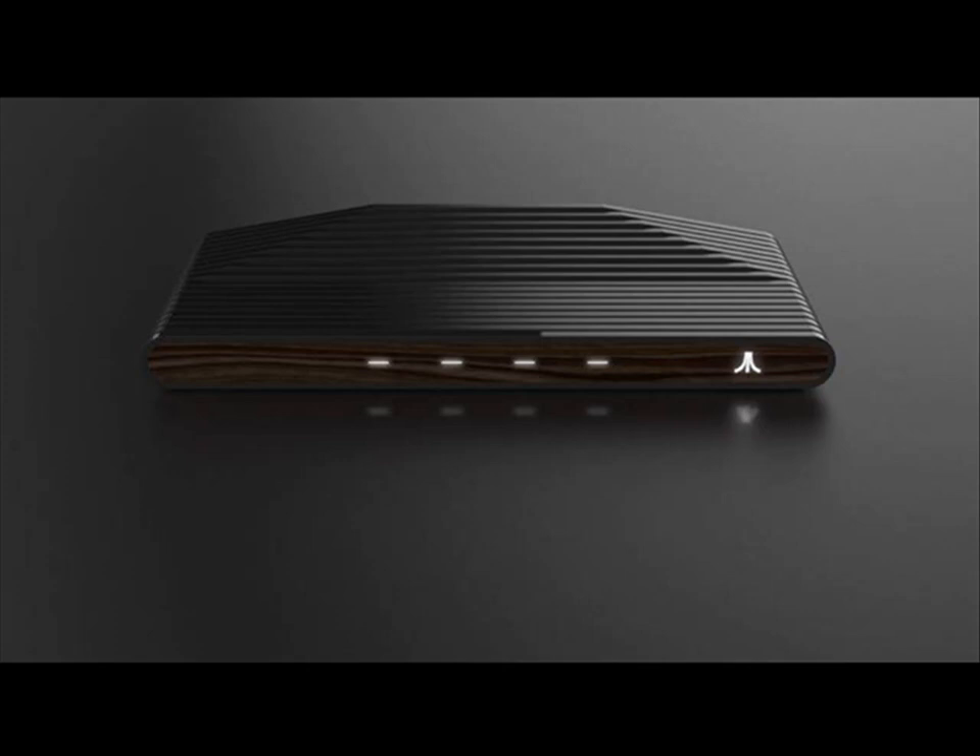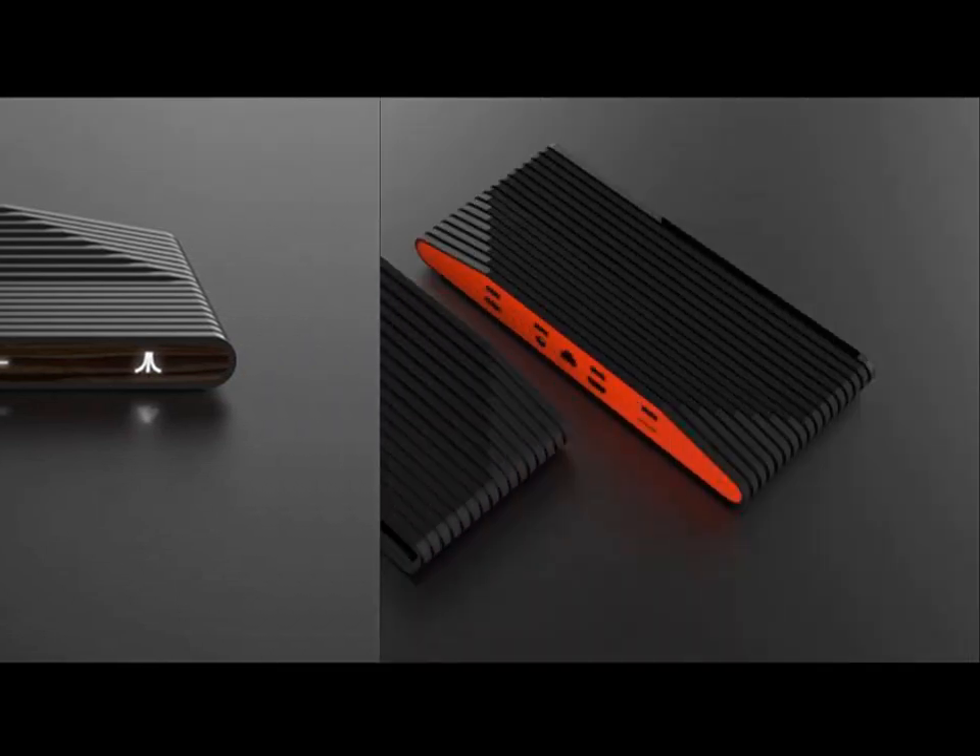Atari, in a newsletter to fans, promised that the Atari Box will feature SD card support, an HDMI port, and four USB ports. The teaser image also shows an Ethernet port.